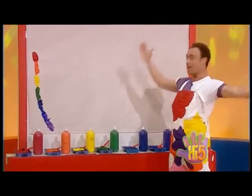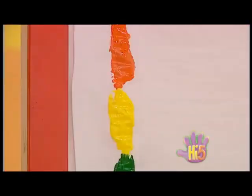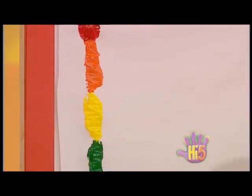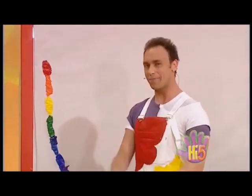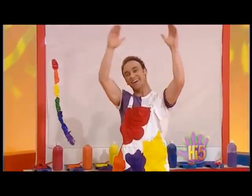There! Mr. Rainbow's colours. Splodges of colours. But it doesn't look like a rainbow, though, does it? The colours are right, but it's the wrong shape. It needs to be a curve shape right across the sky.